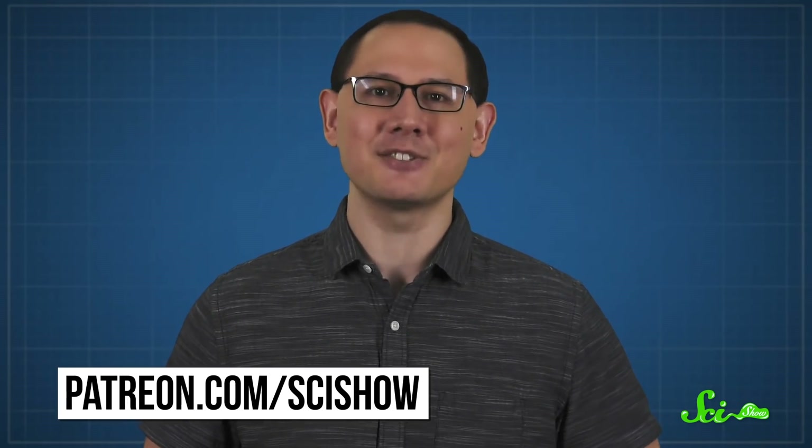Thanks for watching this episode of SciShow, and thank you to SR Foxley, our president of space, for helping to make it happen. And you, too, could be president of space one day — if you want to throw your hat in the ring, you can check out patreon.com/scishow.